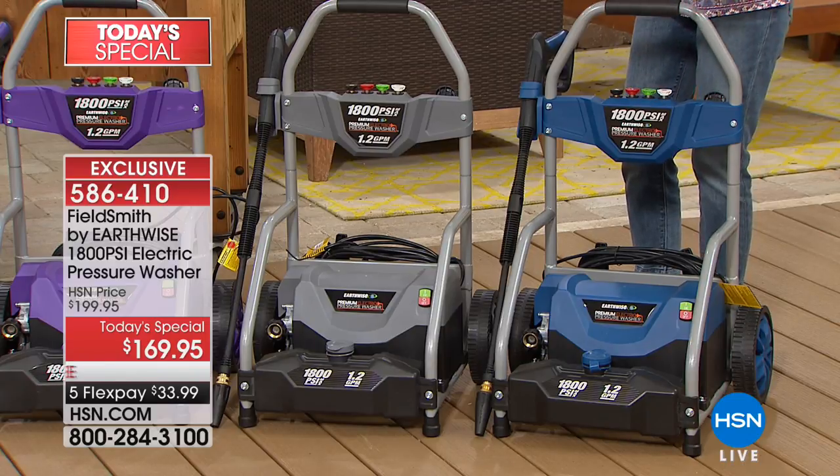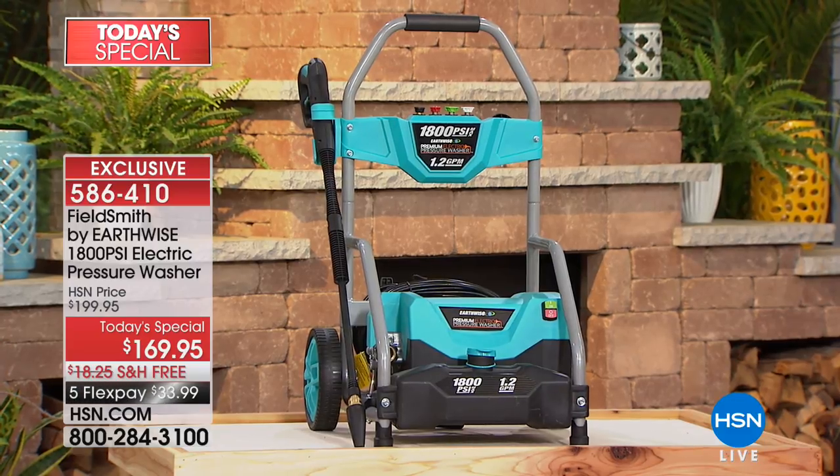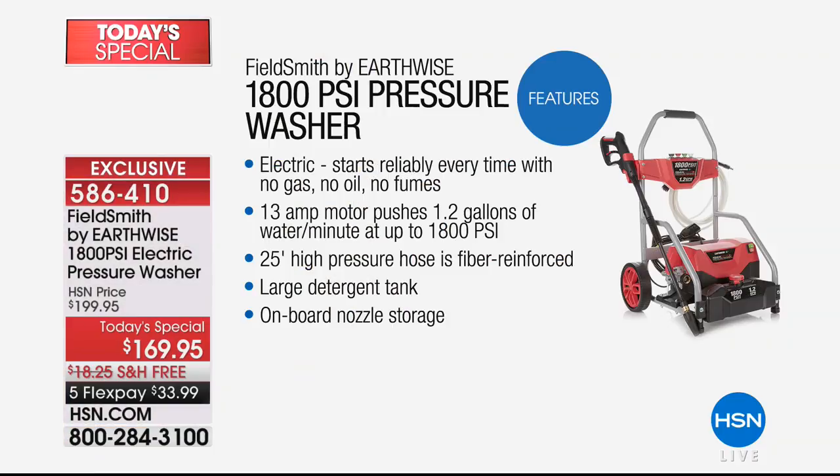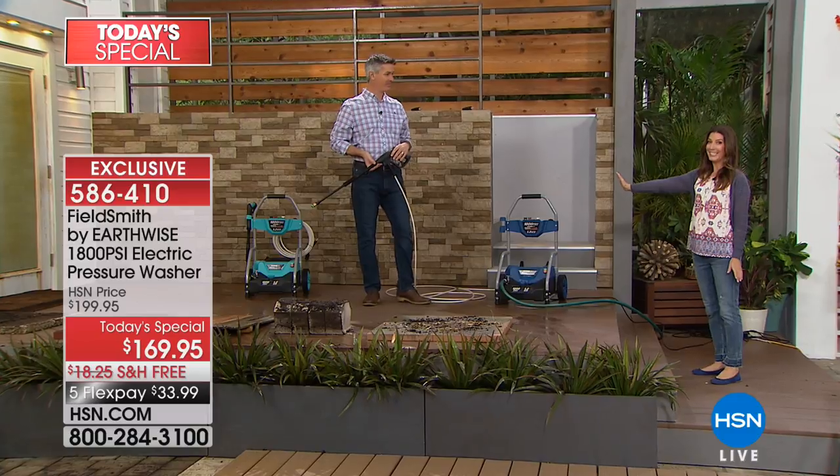You're going places you've never gone before with this pressure washer — the sky's the limit. How about those windows on the third story? We've got it covered. It's electric — no gas, no oil, no fumes. The 13-amp motor pushes 1.2 gallons of water per minute at 1800 PSI. You get a 25-foot high-pressure fiber-reinforced hose, a large detergent tank — the largest we've ever offered — and on-board nozzle storage. Now let's see it in action with Peter.